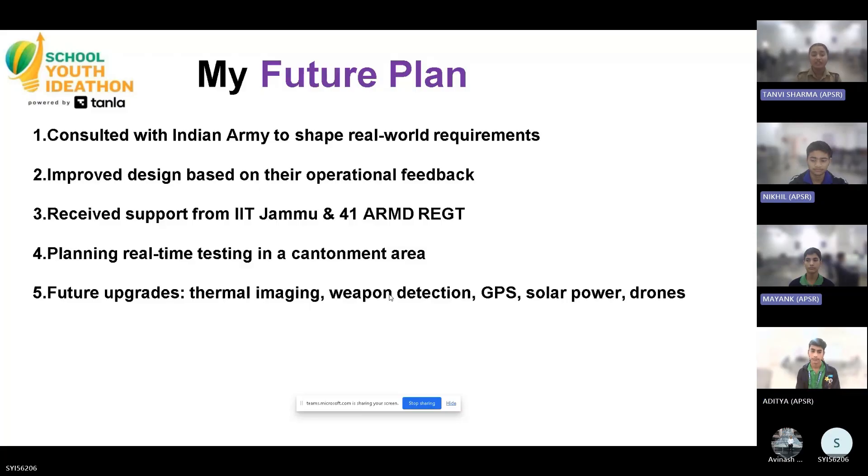This will reduce casualties, lower manual workload, and improve accuracy in identifying threats. We have already discussed this system with the Indian Army and made changes accordingly. In the future, we are planning to integrate this in real life with the collaboration of IIT Jammu and the 41st Armored Regiment.